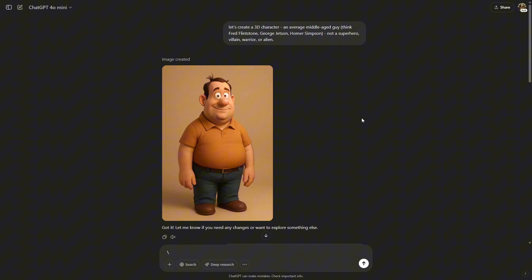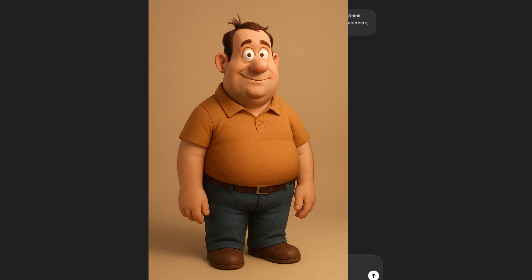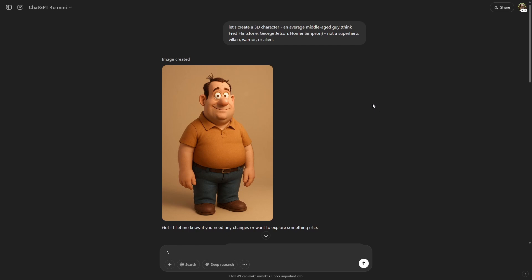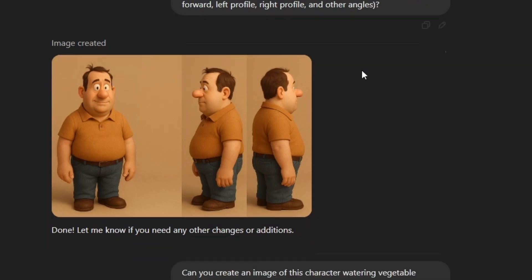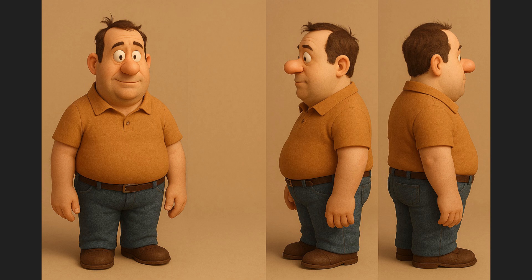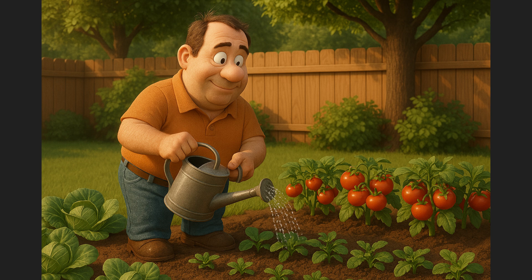Creating consistent characters is something we're always looking for in AI image generation. I asked ChatGPT 4o to create a 3D character — just an average middle-aged guy, not a superhero, villain, warrior, or alien. It came up with a fella and I think it hit the mark. I then asked for a character sheet of four to six panels showing the character from different angles: forward, left profile, right profile, and others. It gave me three angles — not quite the four to six panels, and only the two profiles I specifically named. But the different angles do look like the same character, which is encouraging. I then asked it to create an image of this character watering vegetable plants in his backyard, and it produced something that looks like our character with vegetables in a backyard.